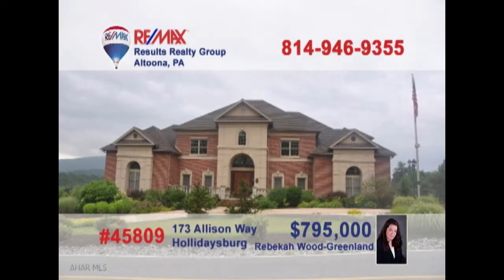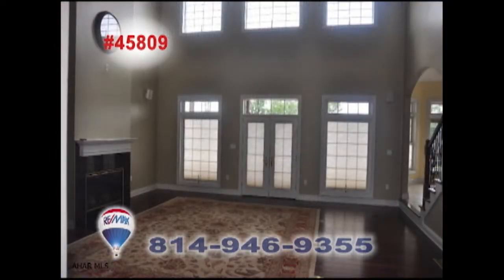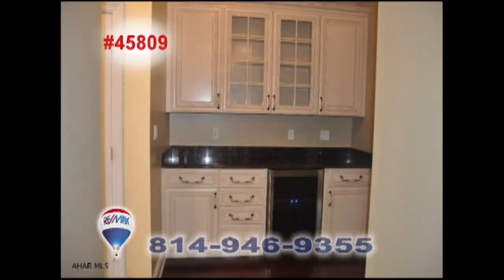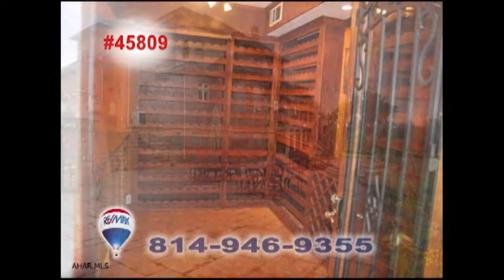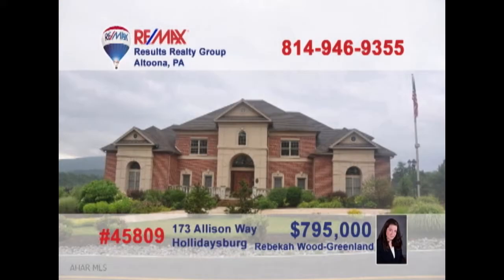Rebecca Wood Greenland invites you to experience the sheer splendor of this one-of-a-kind Sylvan Hills home. From the moment you step inside, and as you move from room to room, you'll find yourself surrounded with the elegance that only comes from exquisite design and immaculate construction. Fine craftsmanship and superb details will captivate you in every space here. You must see this one in person. Contact Rebecca to schedule a tour.